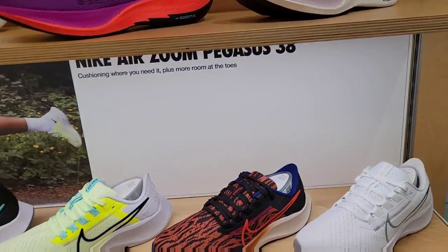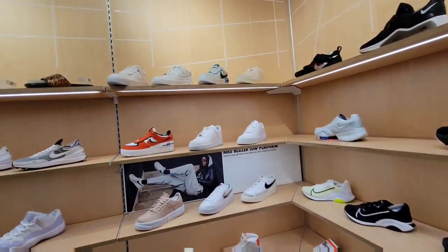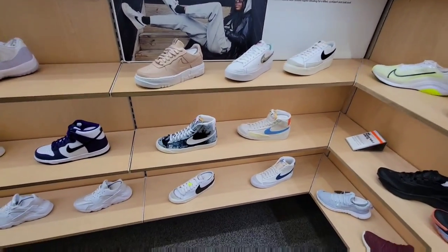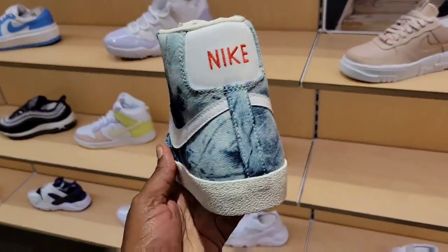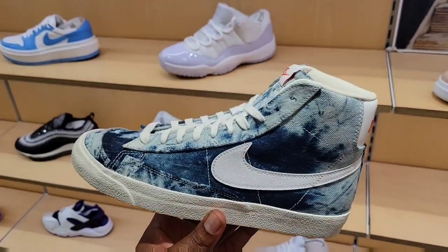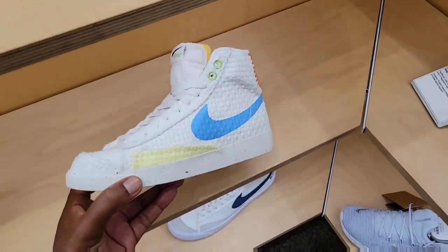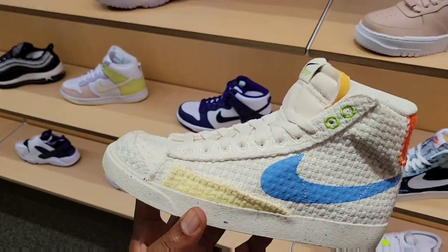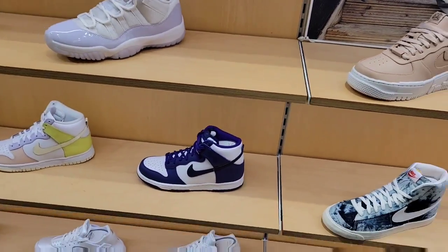Some of these other shoes and colorways we've seen before. Air Force One triple white, some Blazers with the tie-dye — never really seen these before. Blazes with the tie-dye print — not too bad. Then we got these Blazers also for $100 with that print — looks like it goes with those Air Max 90s we saw earlier. Pretty clean. And then sliding over here, we got Dunks.